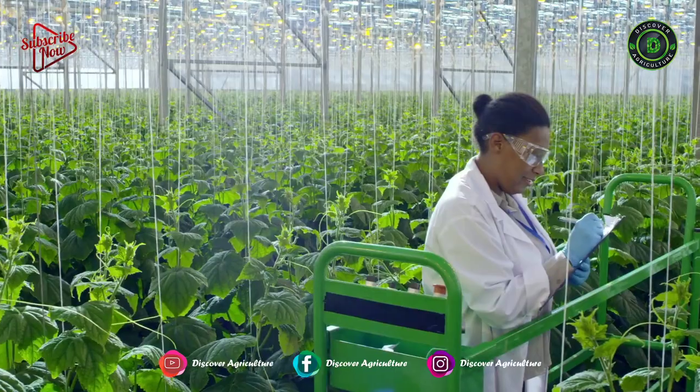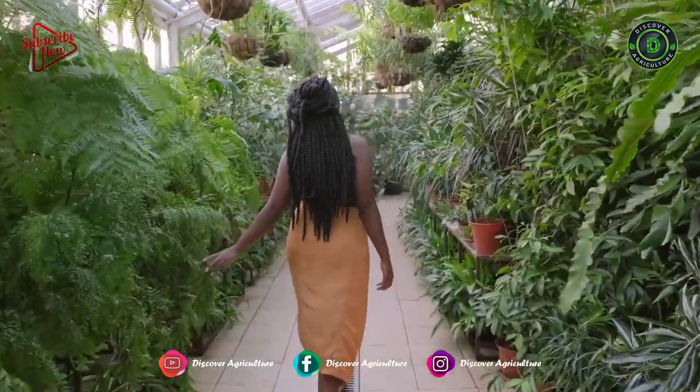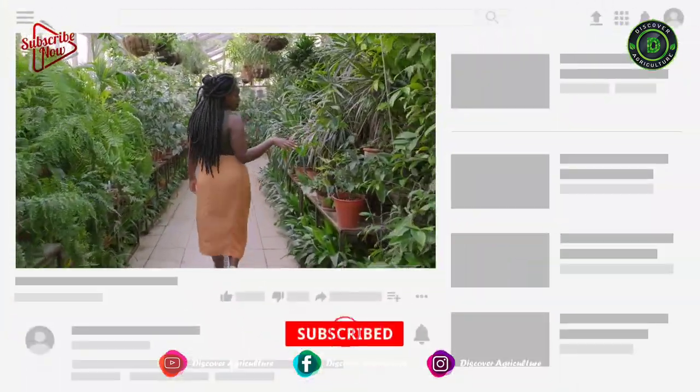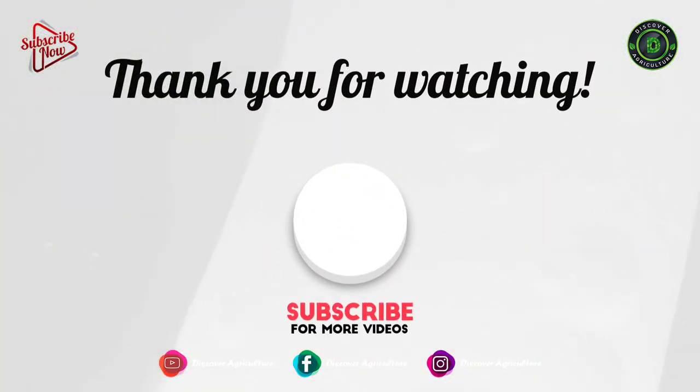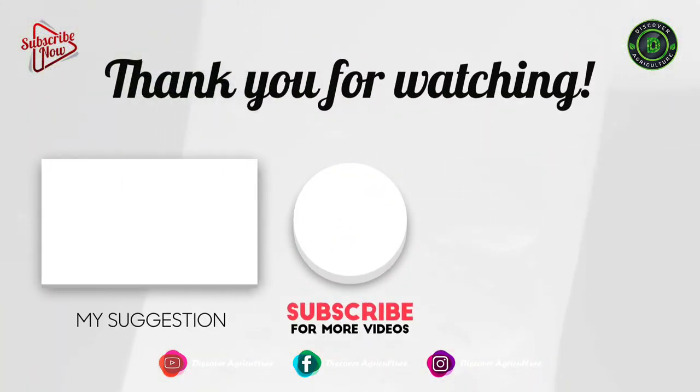Hope you liked this video. Share this video with all your friends and don't forget to subscribe to the Discover Agriculture YouTube channel. Thanks for watching. Have a great day.